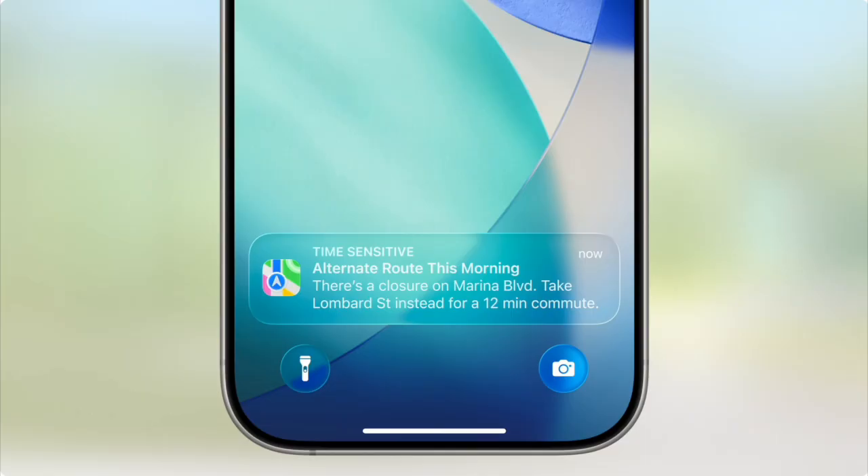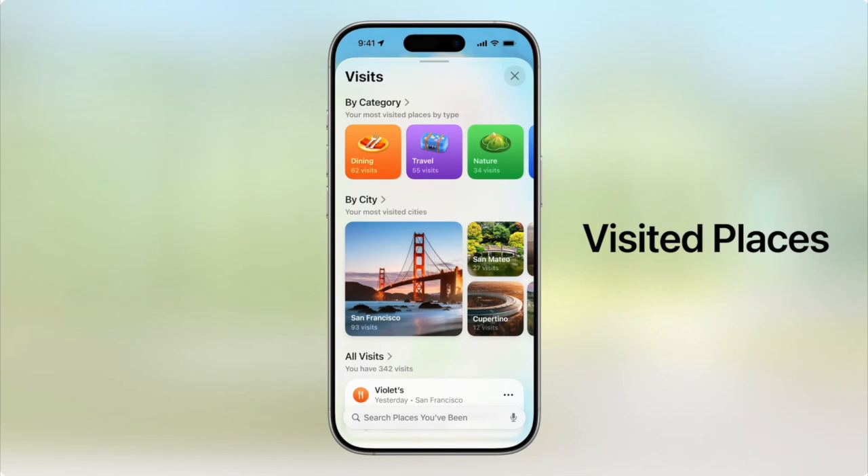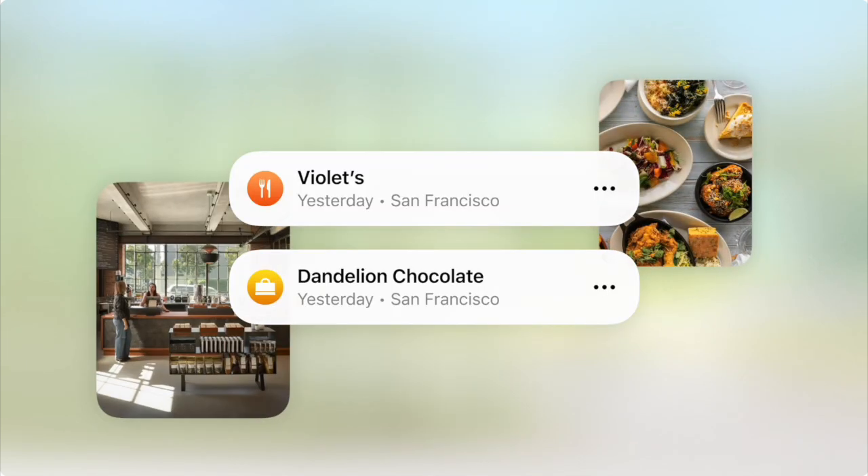Maps has new features where it notifies you of unexpected traffic issues on your usual route and keeps a library of your visited places, making it easier to search where you've been. For those concerned about privacy, they let us know it's a locked feature — Apple doesn't even have access to it and you have to know how to unlock it to get access.